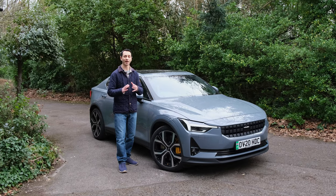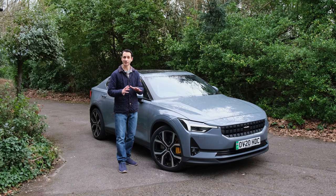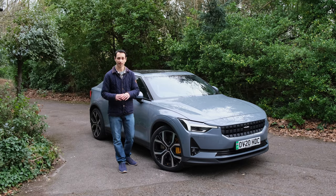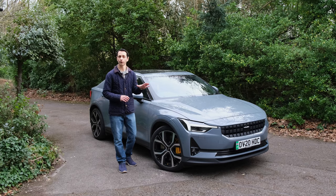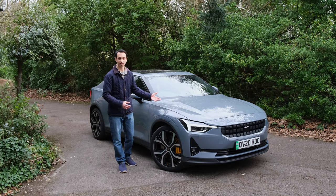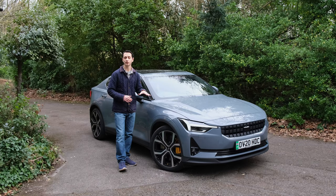Despite not having much brand awareness for the average person, the Polestar vehicle is not cheap. In the UK it costs £49,900 without the plug-in grant, and thankfully — given it's just under £50,000 — it qualifies for a £3,000 plug-in grant, bringing it to £46,900, of course without options such as the performance pack or the colour, which is a £900 option.